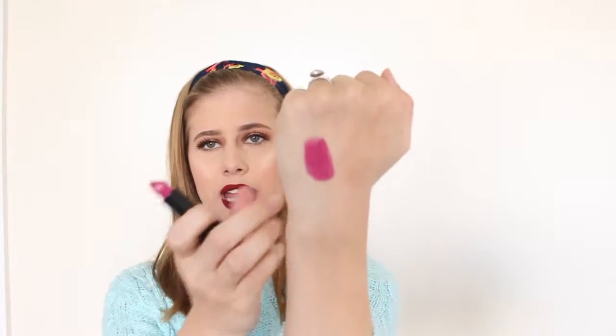It's like this purpley, pinky shade, and it looks like this. It's actually really pretty. I'm excited to try it, so I'll let you guys know. So the next thing that I see is this Trust Fund nail polish.